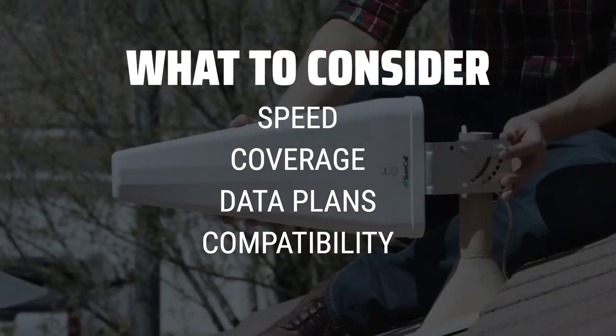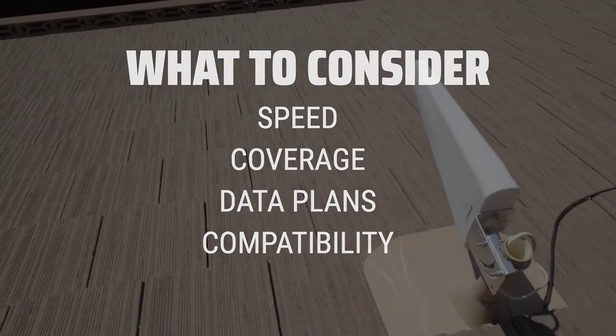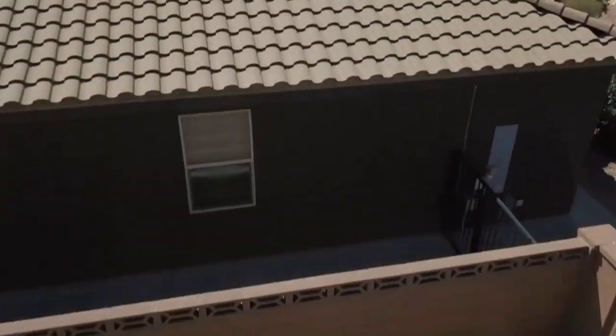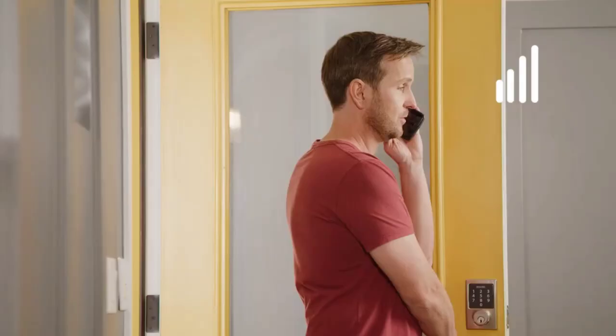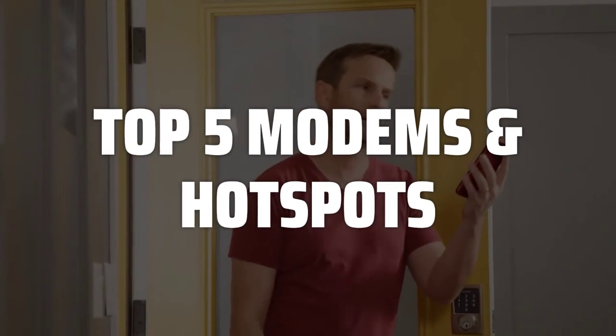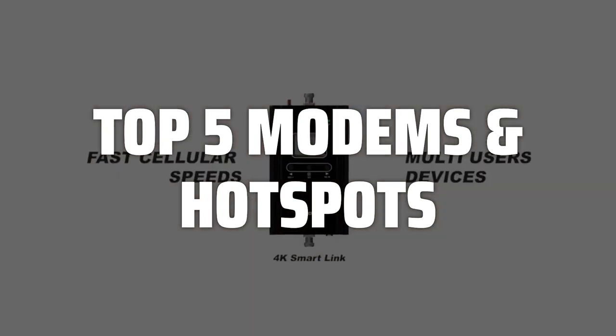Speed is crucial for seamless streaming and gaming, while coverage ensures you stay connected wherever you go. Data plans should match your usage needs, and compatibility ensures your devices can connect easily. To help you find the right model, we've listed the top 5 modems and hotspots and their key features, plus the things you need to consider to help you choose the best one for you.